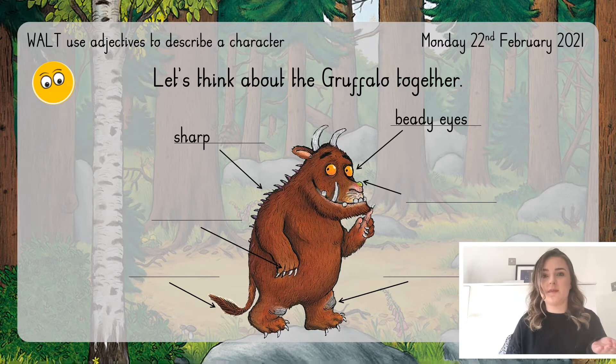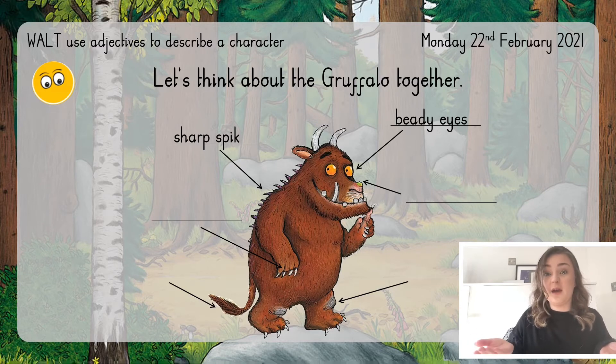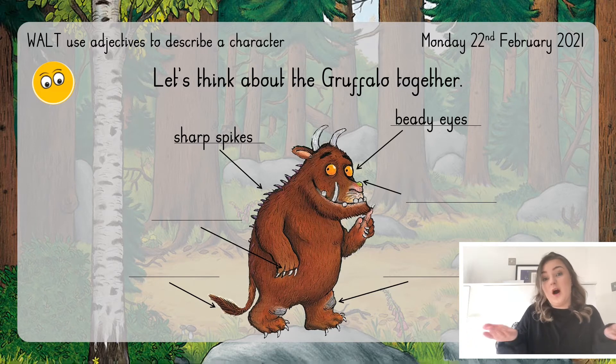We could also change the word prickles to something else — we could change it to spikes. Now that word, the thing that we are describing, the Gruffalo's feature, we call a noun. Can you say 'noun' to your screen? Well done! A noun is an object, item, or thing. So when we're describing the Gruffalo, we're talking about his features — they are nouns — and we are adding adjectives to our nouns to describe what they are like.